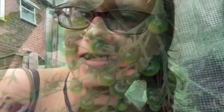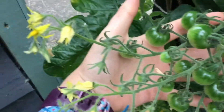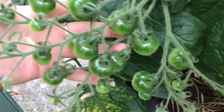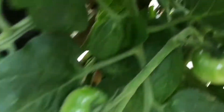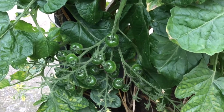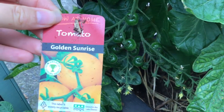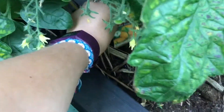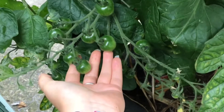Coming over here there is something I want to show you. Look at this — such tomatoey goodness, and it smells so strongly of tomatoes. That one's pretty big. The biggest one is just here and I completely forgot which variety it is, so I'll just grab the tag. It is a golden sunrise. I'm so excited about these.